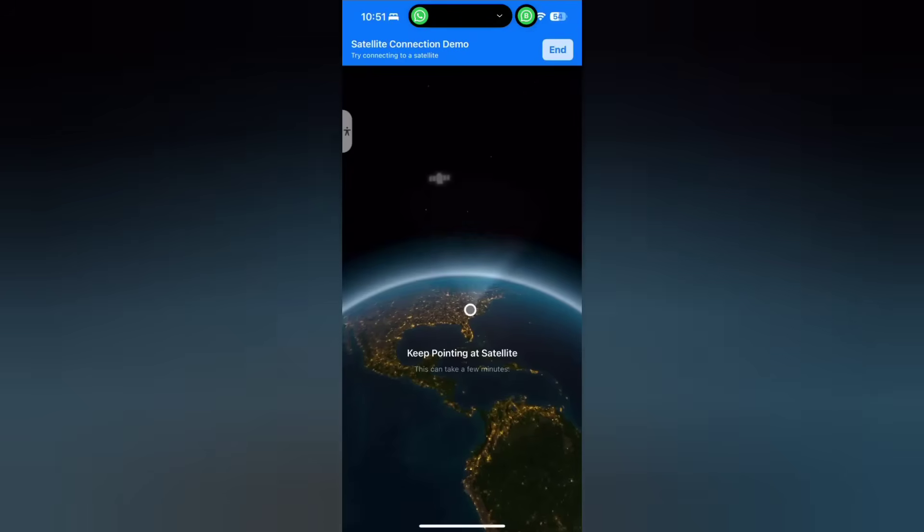For now, it's only text and experimental, but the potential? A global, censorship-proof network accessible by anyone with a phone. Game changer.